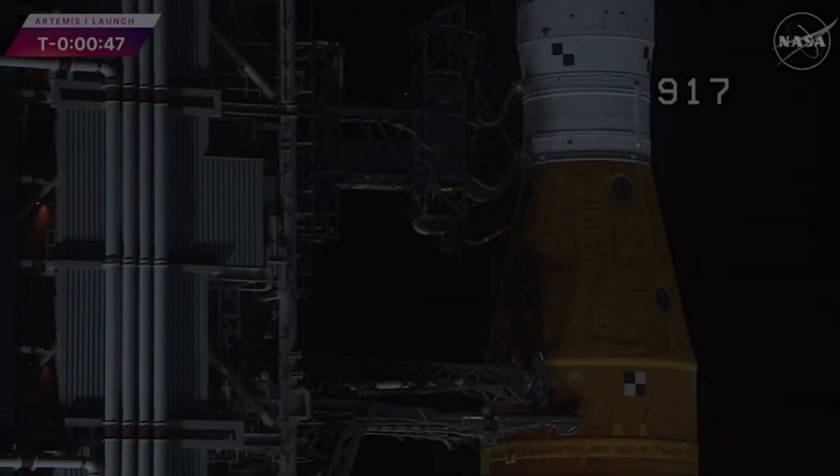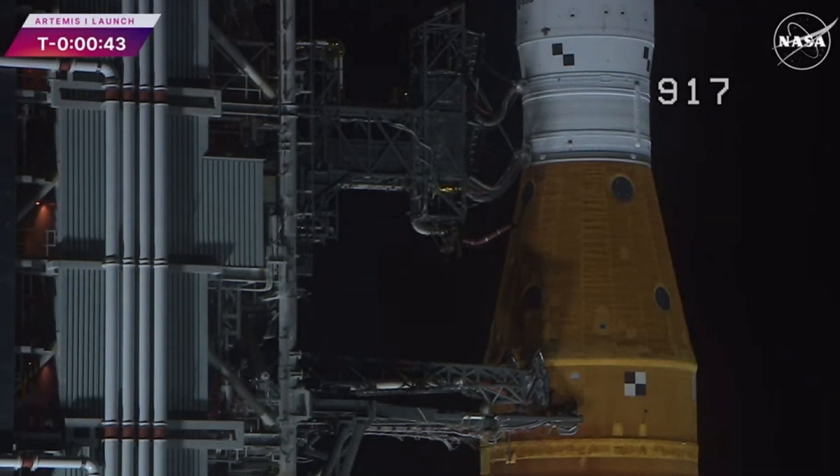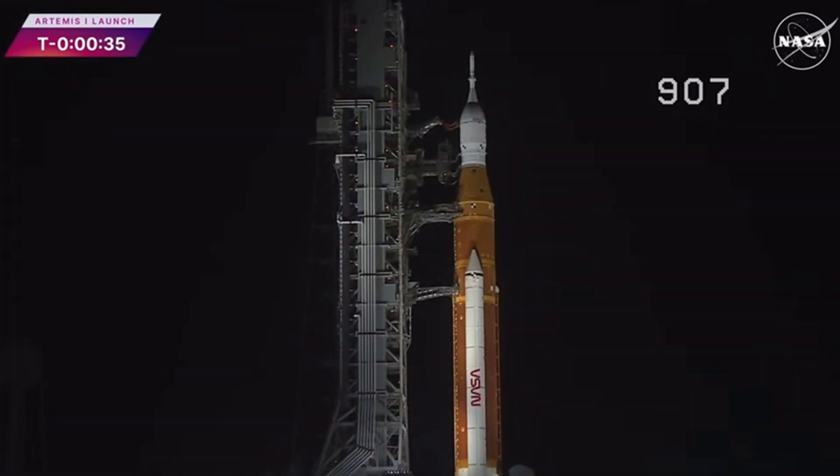Coming up at T-33 seconds, the GLS will hand off control to the ALS. This is the autonomous launch sequencer on board the rocket. It will take over command and control of the rocket. The ALS will check to make sure there are no holds coming from the ground up until T-33 seconds. GLS, go for ALS. And we are go for ALS.